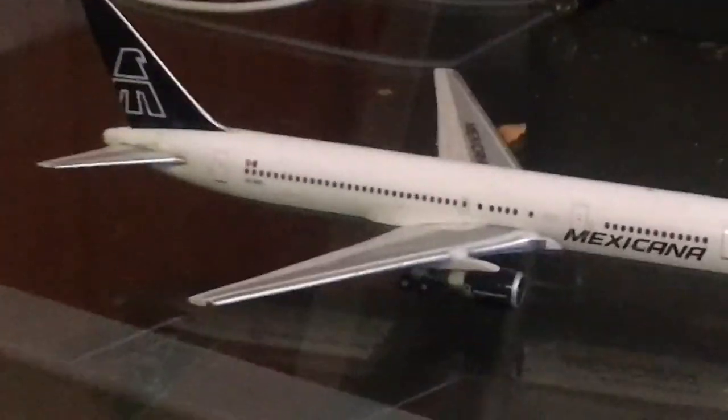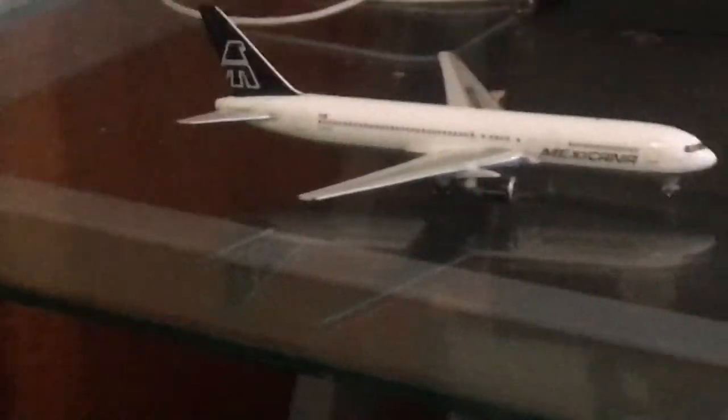It also has these tubes at the front of the aircraft — I forgot what they're called. Anyway, that's my model. I hope you enjoyed. Goodbye.